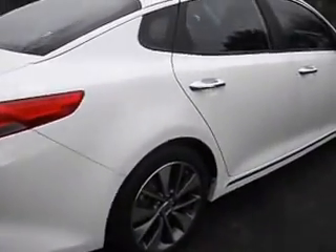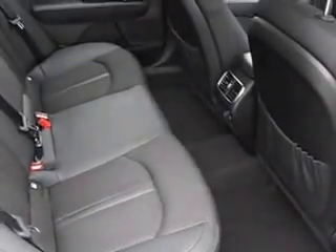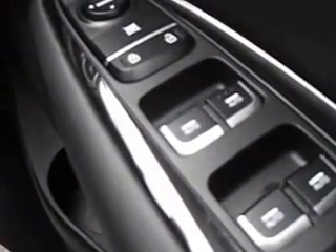Let me show you the back seats — there's lots of leg room for passengers. Moving to the side of the vehicle, this one's got front and rear electric windows and electric mirrors.